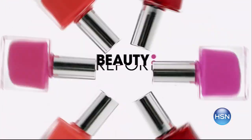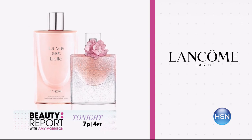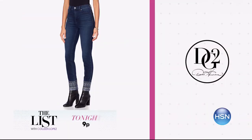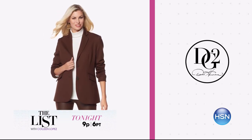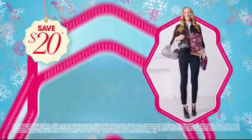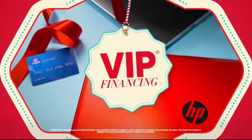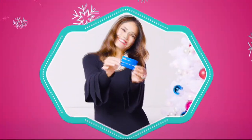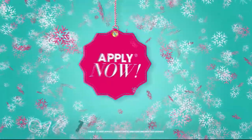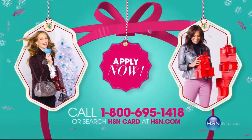The holiday countdown is officially on, and Gotta Watch Thursdays is your guide to the perfect present. Join Amy Morrison on the Beauty Report for the launch of Virtua Labs and Exuvians, and Lancome reveals their today's special pre-sale. Then on The List with Colleen Lopez, decorate yourself this holiday season — find festive fashion fit for a holiday party and last-minute gifts for everyone on your list. Join us tonight at 7 p.m. At HSN, we have more gifts than ever before — the perfect time to get your HSN card. Save $20 when you apply and are approved, plus get extra flex on items you love and an additional $10 off your next purchase when you receive your new card. All with no annual fee.